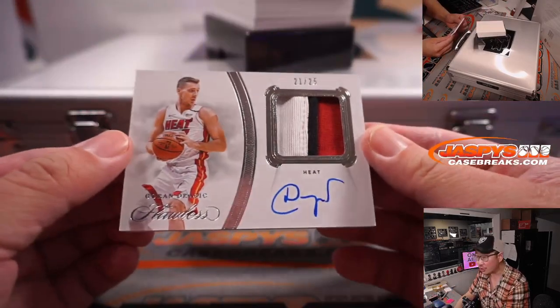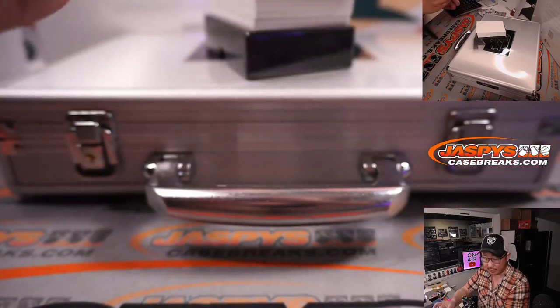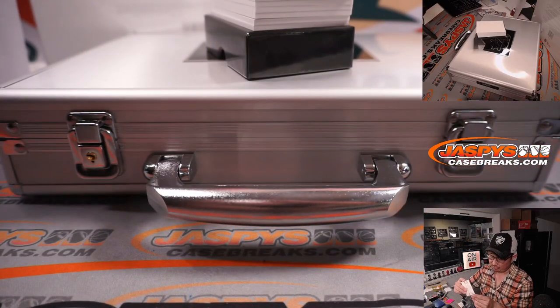21 out of 25, Goran Dragic. Three-color patch and autograph for the Miami Heat. Andrew.